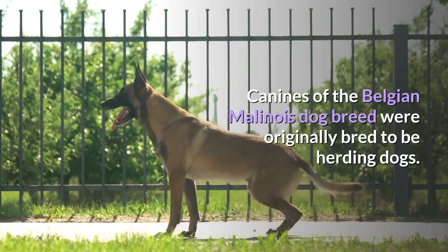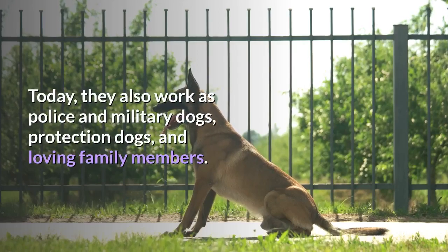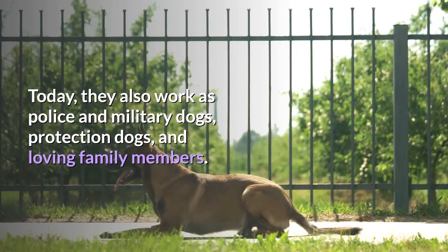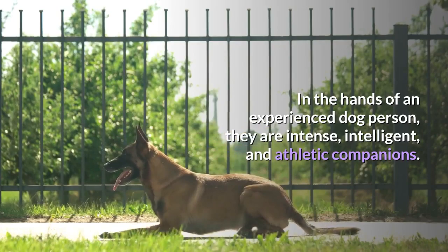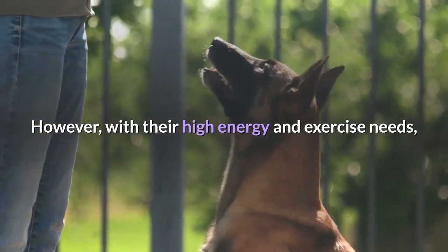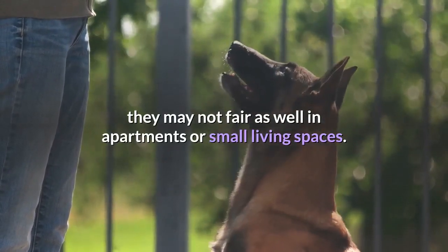Canines of the Belgian Malinois dog breed were originally bred to be herding dogs. Today, they also work as police and military dogs, protection dogs, and loving family members. In the hands of an experienced dog person, they are intense, intelligent, and athletic companions. However, with their high energy and exercise needs, they may not fare as well in apartments or small living spaces.